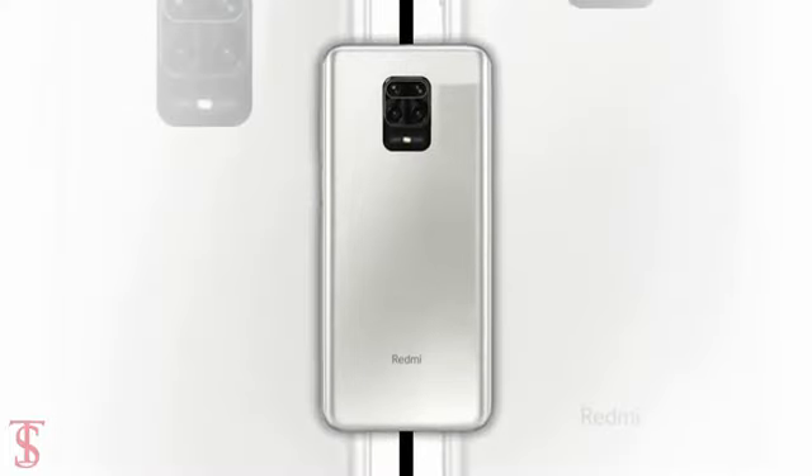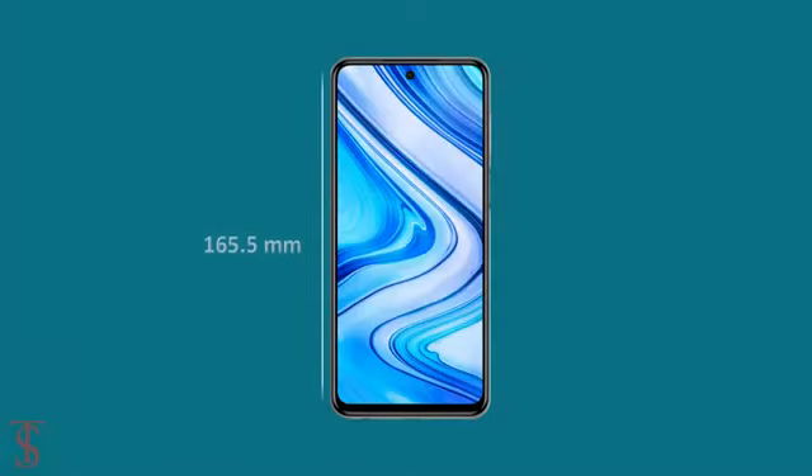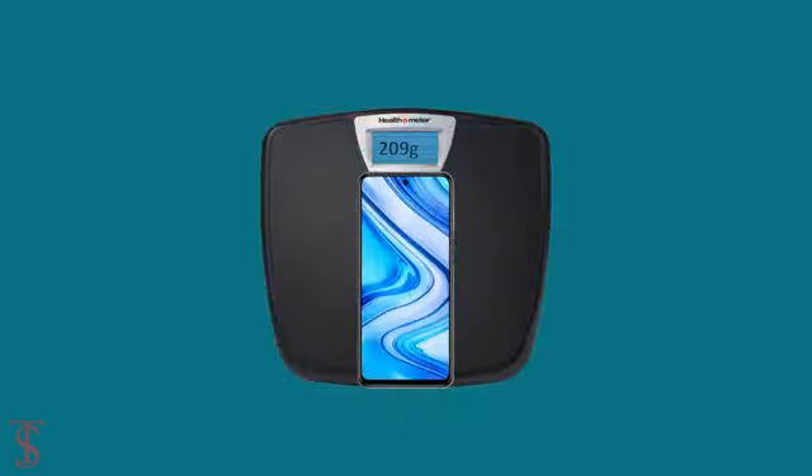The physical dimensions of the smartphone measure at 165.5 x 76.7 x 8.8 mm and it weighs around 209 grams.